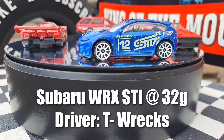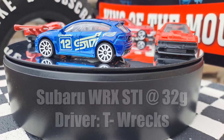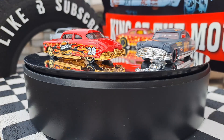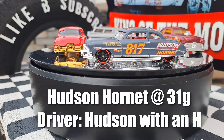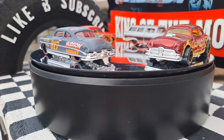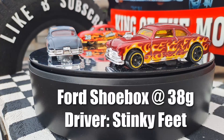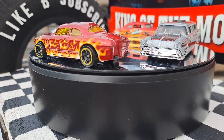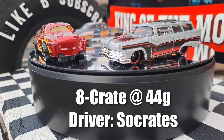Subaru WRX STI, 32 grams, he's called T-Rex. So that's qualifying 34. Here is qualifying 35. We've got Hudson Hornet, 31 grams, driver is Hudson — with an H, yes. Then we got the Ford Shoebox, 38 grams. His name's Stinky Feet, because he's got a shoebox. That's disgusting.